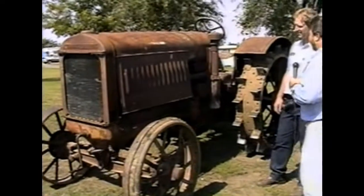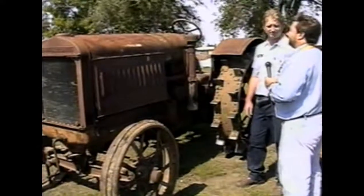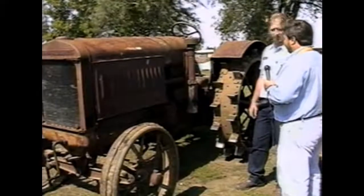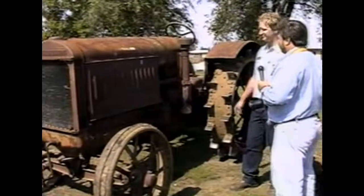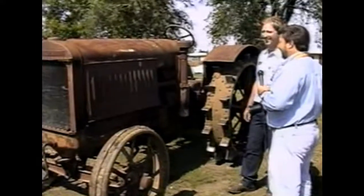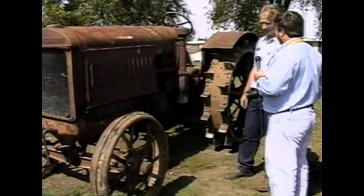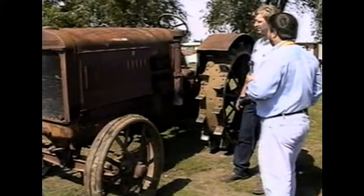Tell us a little about this tractor and how you came up with it. It's 1925. I've owned it for about a week. I just ran across it when I was heading to a campground and decided I had to have it. We assume it was in running condition when you bought it? Yeah, it was. I haven't touched it.